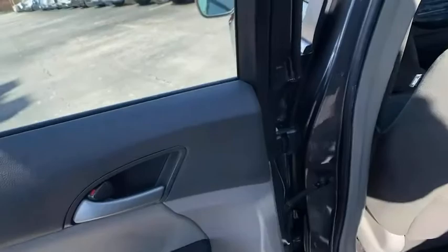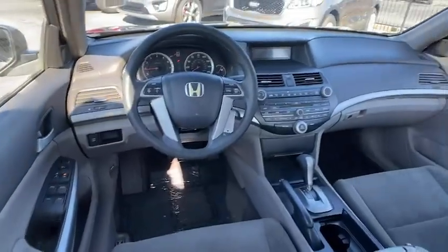CD player, trip computer, remote keyless entry, panic alarm, overhead console, tachometer, brake assist, power moonroof, power driver's seat.